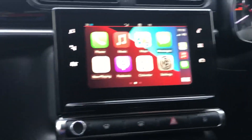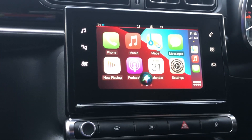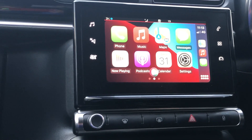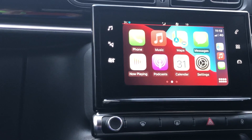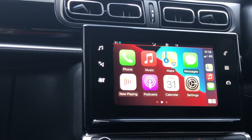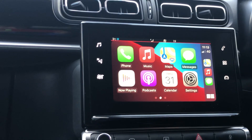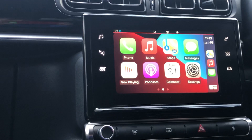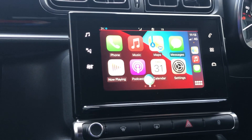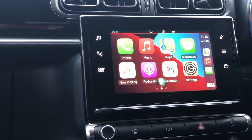Hey Siri, play me some music from Apple Music. It responds: 'Alright, here's some music picked just for you on Apple Music.' I can also choose something specific from the music library — 'Hey Siri, play Queen.' After a moment it replies: 'Okay, here's Queen.'